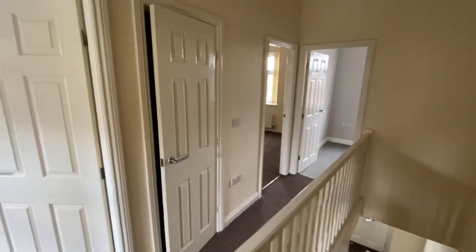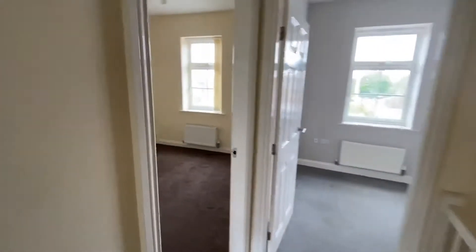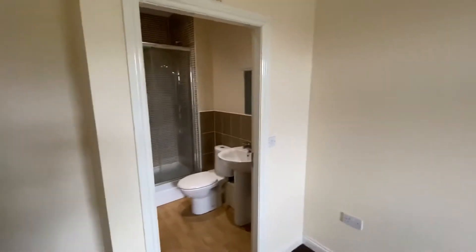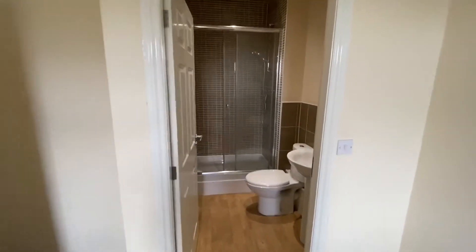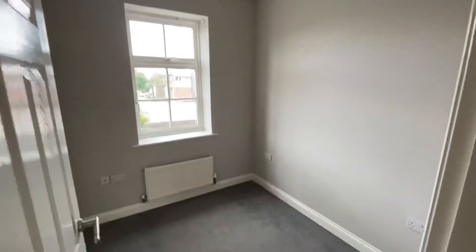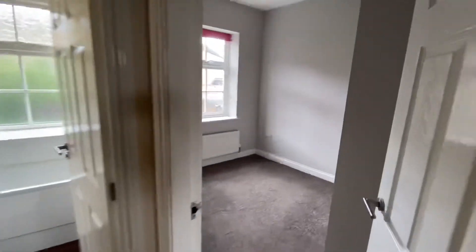Here we go up to the first floor - three bedrooms. Landing area with a cupboard in there. There's the bathroom. There's the main bedroom, which has an ensuite shower room. A small single bedroom, but not a bad size. And then the second bedroom here at the back.